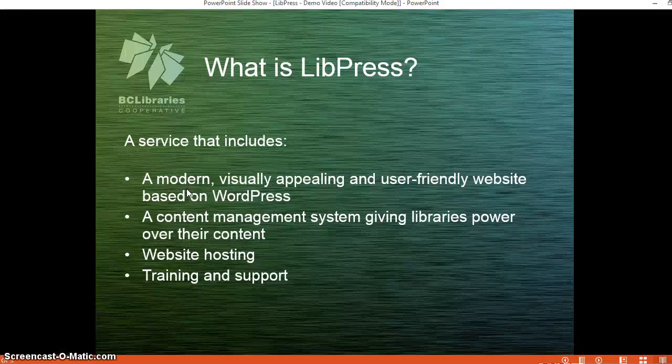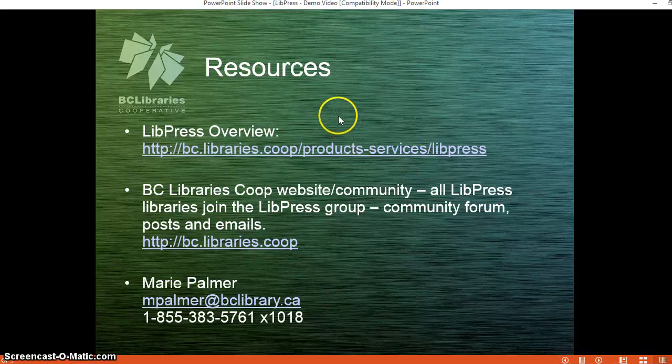I'm going to switch back to my PowerPoint slide and just point out that at the end we have various resources for you to access more information. There are a couple of websites listed, and within the BC Libraries Co-op website there is a group for LibPress where people can find out more and converse about the service. You can also contact me at any time — my email address and phone number are at the bottom of the screen. Thank you.